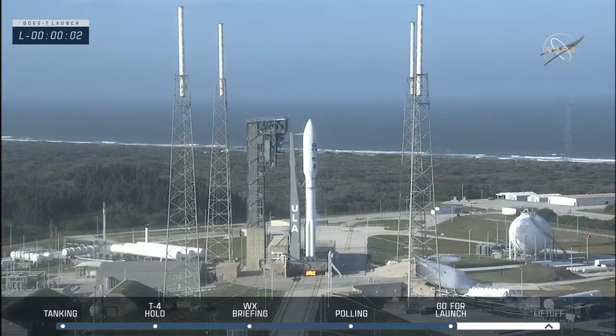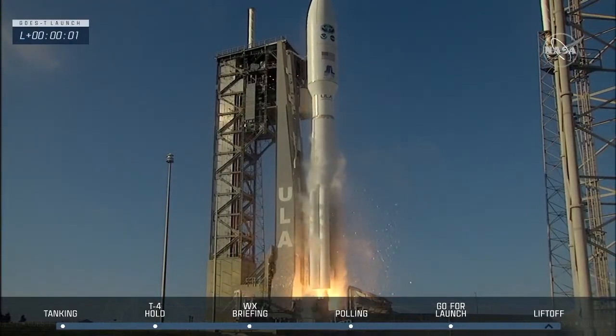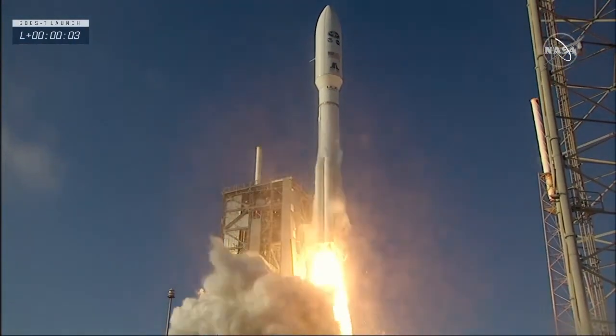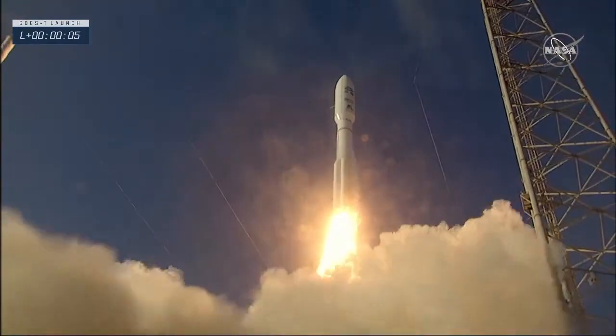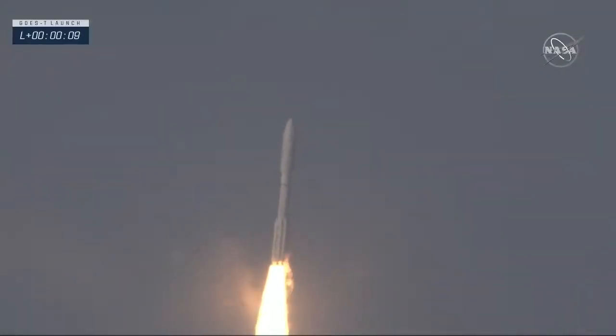Three, two, one. And liftoff — liftoff of NOAA's GOES-T, our newest weather sentinel in the sky, to help keep us safe here on the ground.